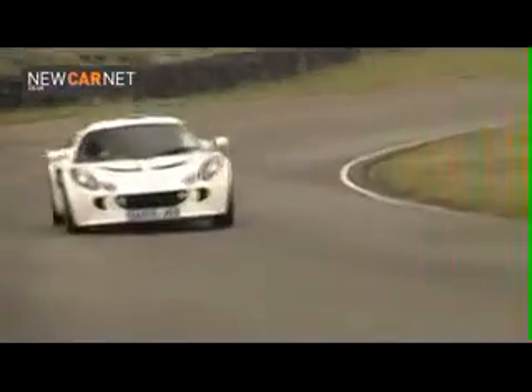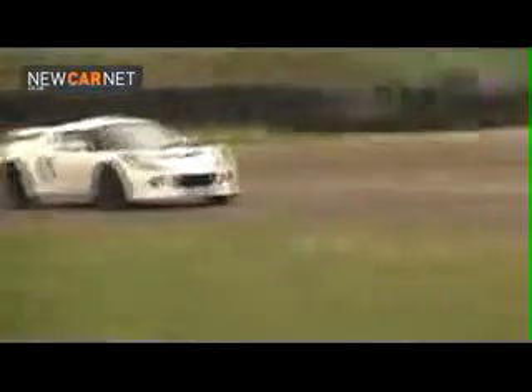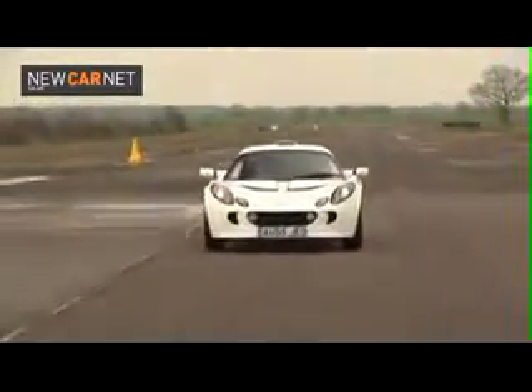Principally there is the weight — or rather lack of it. Tipping the scales at just 935kg, the Exige S has a power-to-weight ratio that makes it one of the most powerful production cars in the world. From a standstill, it will reach 100mph in under 10 seconds, en route to a maximum speed of 148mph.